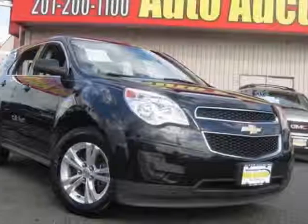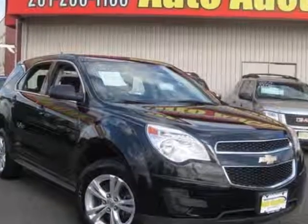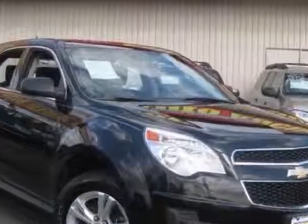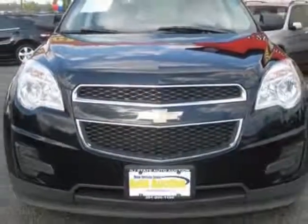Look at this 2011 Chevrolet Equinox. Carfax has certified this Equinox as having one owner. This Equinox has just under 86,000 miles. For your protection, this vehicle has a factory warranty.